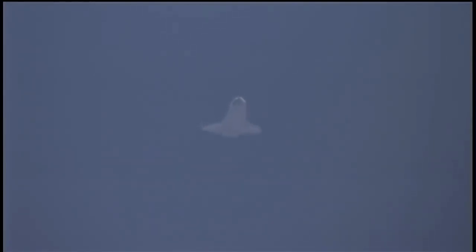Discovery will be making its left-hand overhead turn of 200 degrees before it's lined up with runway 33. Commander Allen Poindexter is now at the controls of space shuttle Discovery as it reaches subsonic speeds.